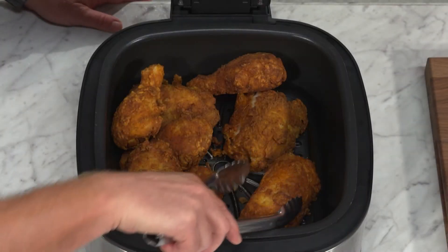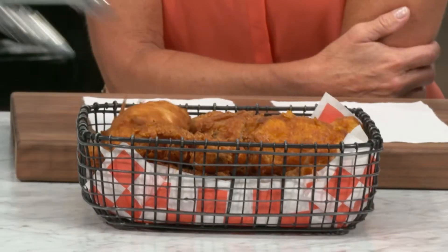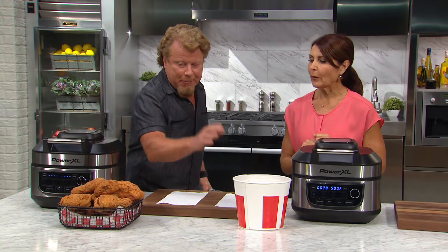We're gonna do a pass to show why cooking with super-heated cyclonic air can save you 70% of fat from calories. I went to a fast-food store and I got a very popular brand of fried chicken.